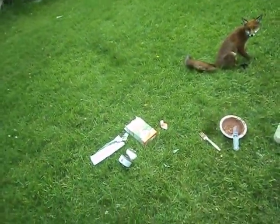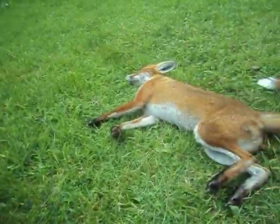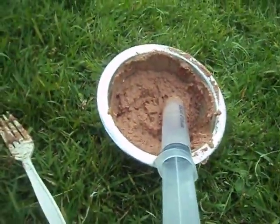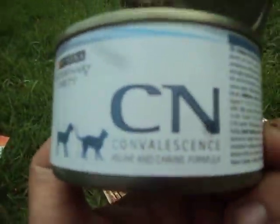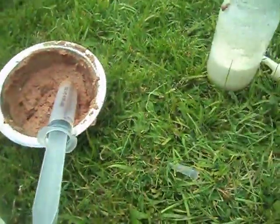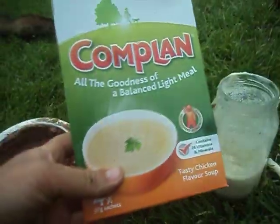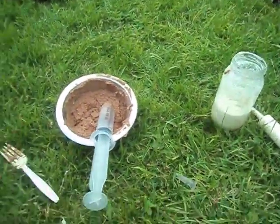Feeding time at the zoo. This is Baby and Bella. Bella's a lot weaker as you can see. This is CN. This is special food from the vets. And this is Complan — it's got 26 vitamins in it. Anyway, they love it, so this is what we're going to give them.